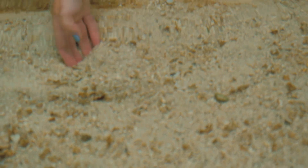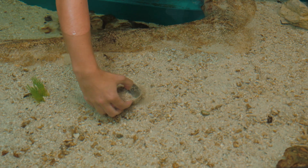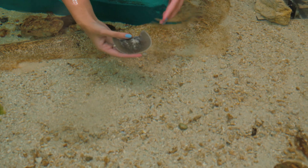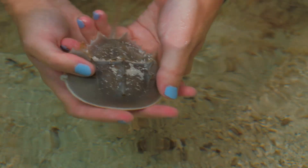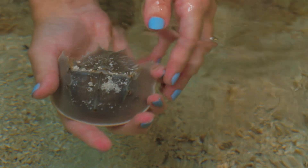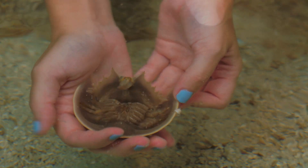Next up we have our horseshoe crab. You might notice these guys like to bury in the sand — he's actually hiding right now, and they bury themselves so that they aren't seen by other predators. A fun fact about horseshoe crabs: they actually have 10 eyes. You might not be able to see them because they're very small, but they're all over the top of the shell. They also have 10 legs on their underside, with five sets on each side of the exact same legs.